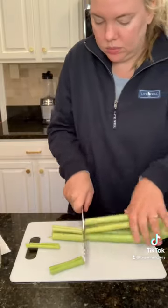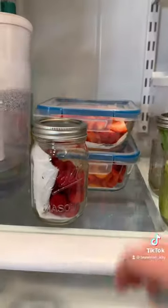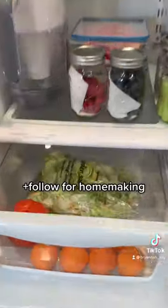Then I did a little bit of meal prep — this was in my last video but I thought I'd insert a little footage here. I try to clean out my refrigerator at least once a month, and with the holidays coming up it was definitely on the to-do list. Follow for more homemaking.